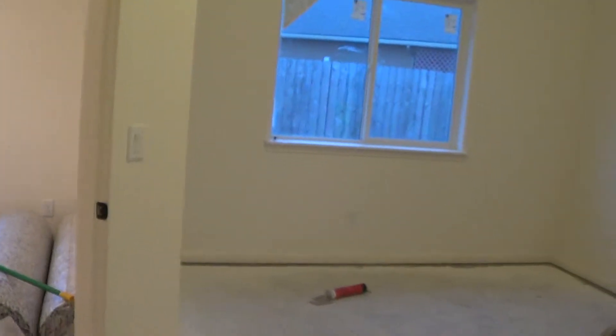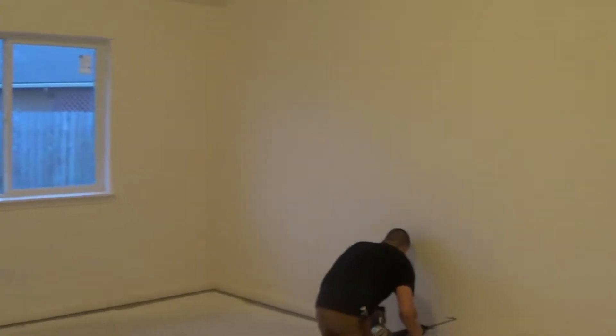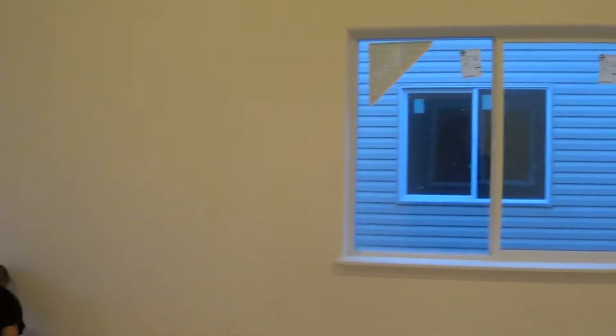So they're putting down the flooring in the master bedroom. Is this carpet in here? Yeah, there'll be carpet going down in here.